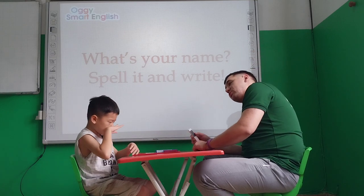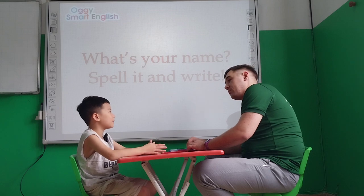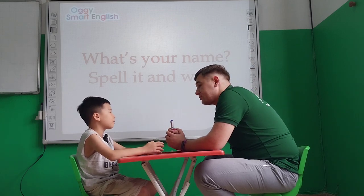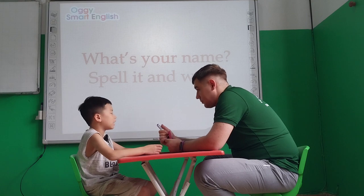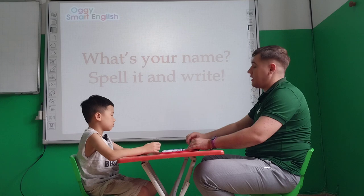Now tell me please, what's your name? I am Ben. Ben. How do you spell your name? B. Yes, very good. How do you spell your name? B, E, N. Ben, please write your name here.